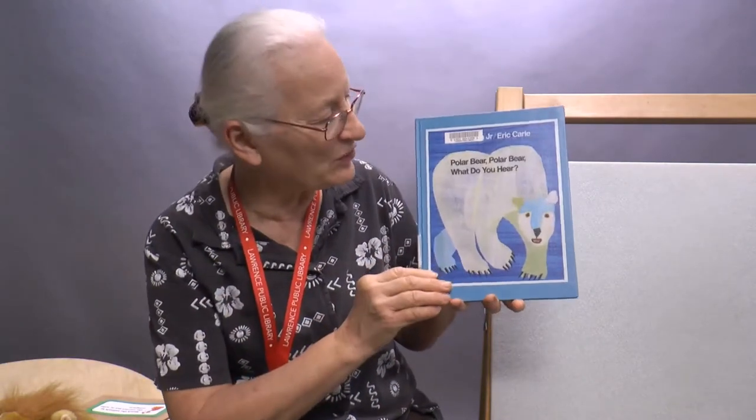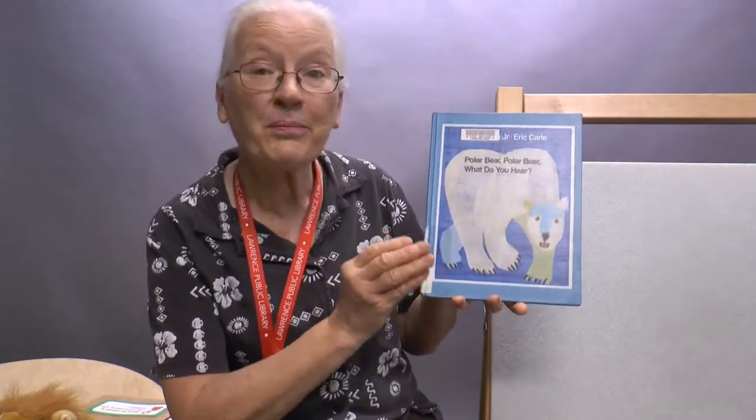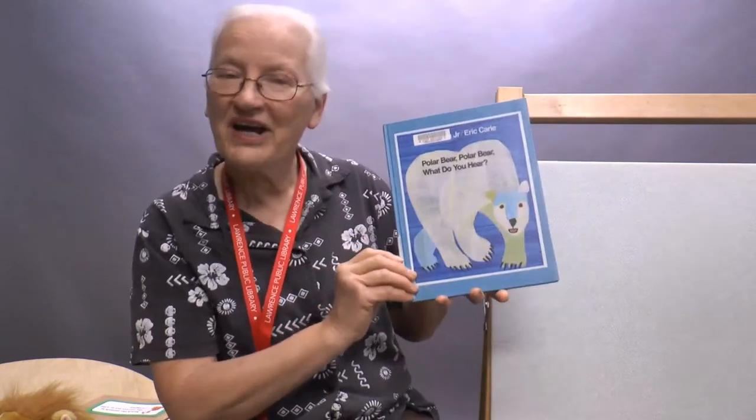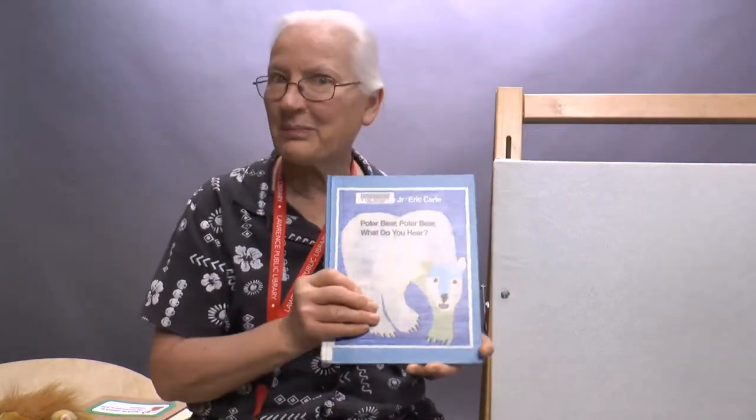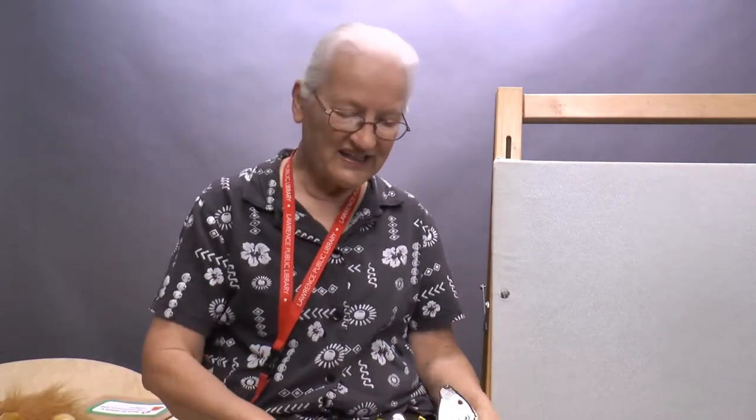With some wild animals — Polar Bear, Polar Bear, What Do You Hear? It's very much like a book you probably have at your home, Brown Bear, Brown Bear, What Do You See? This is Polar Bear, Polar Bear, What Do You Hear? It's by Bill Martin Jr., who was a Kansan, with pictures by Eric Carle. I'm going to use some stick puppets to help tell this story.